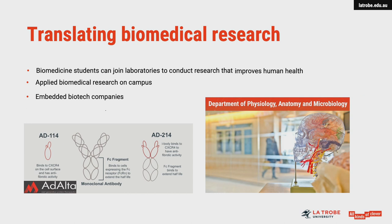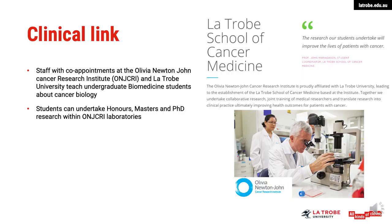Professor Mick Foley is the Chief Scientific Officer of ADALTA. His research team at La Trobe have developed a novel class of molecular therapies, which they're currently using to target fibrosis-induced organ damage. Tuition and mentorship from Marilyn, Mick and their teams is particularly valuable for biomedicine students contemplating careers in biomedical industries.